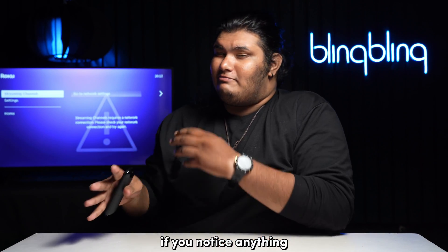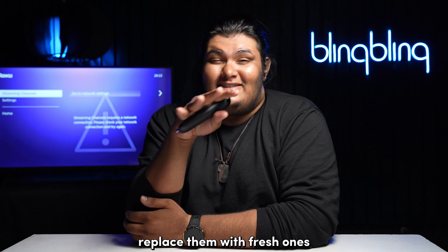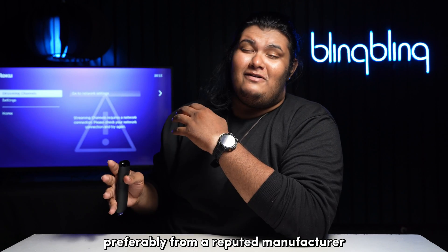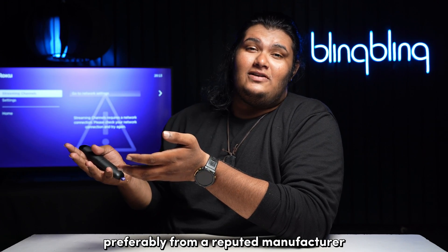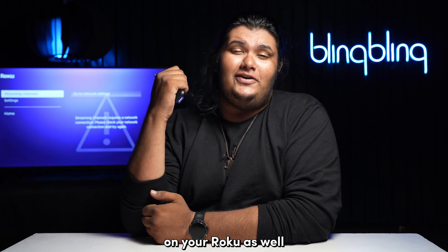If you notice anything out of the ordinary on your accessories, replace them with fresh ones as soon as possible, preferably from a reputable manufacturer. And while you're at it, I recommend that you perform a power cycle on your Roku as well.